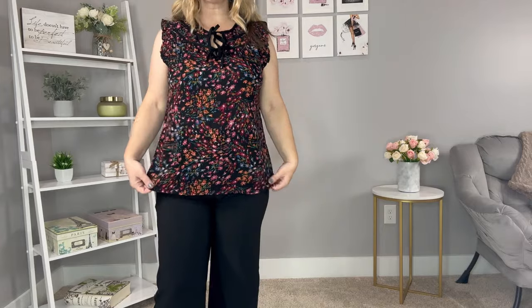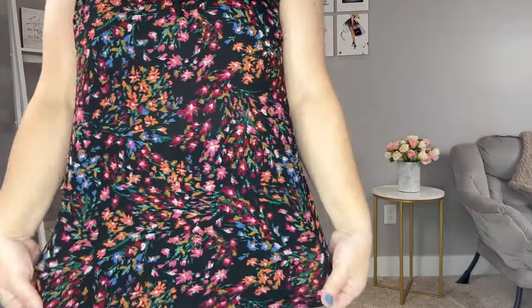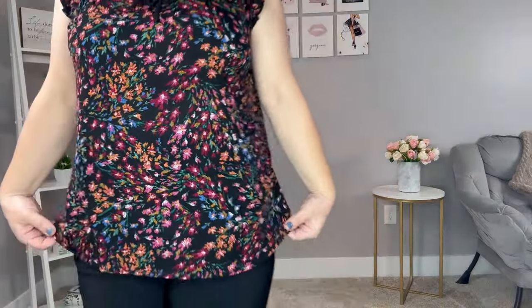Moving on to this sleeveless top in this beautiful floral pattern. It does have ruffles at the sleeves and then the top is a double tie top. You can also untie those and leave them open if you want, but it has this really pretty pleating detail at the top as well that gives a little bit of interest. Just look at the floral detail on this — it has a circle hem and I just left it out so you can see the length of that. I did just pair it with the same crop pants you saw earlier. This does run true to size.